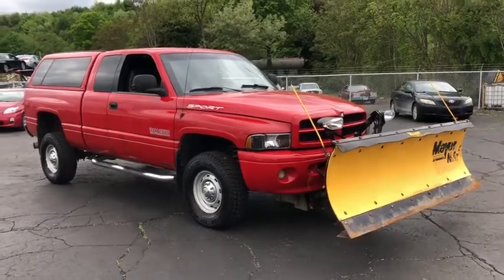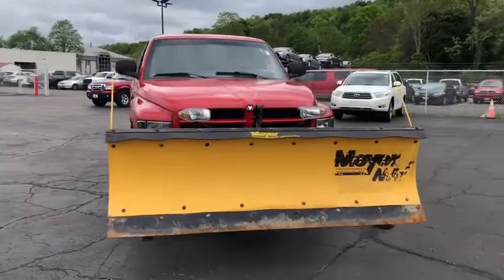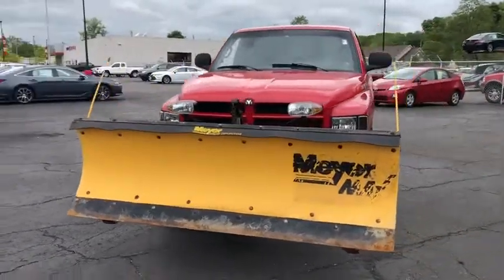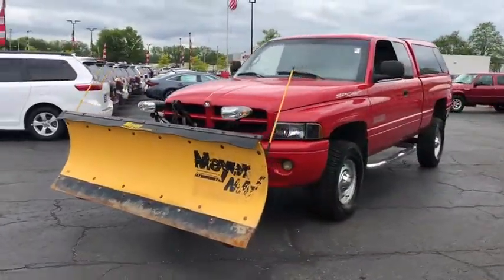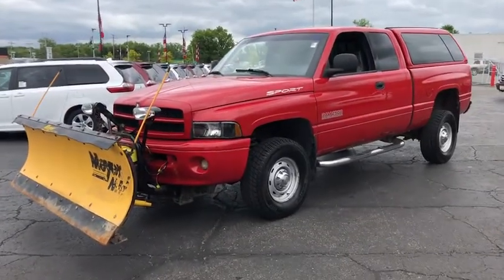The 2001 Dodge Ram Pickup 2500. The Ram 2500 is built with sturdy hydroformed frames and capable four-wheel drive options to handle the toughest jobsite terrain while maintaining a smooth ride.